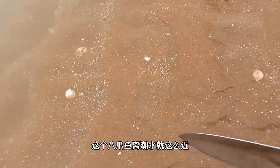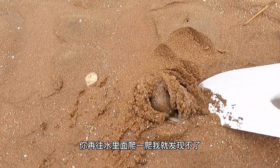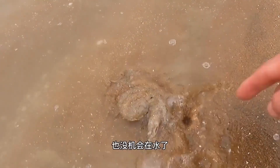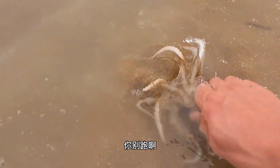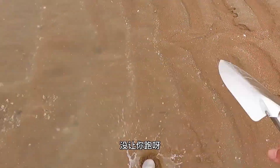Put it in the water. This octopus is so close to the tide — isn't that silly? If you crawled a bit further into the water, I wouldn't have been able to spot you. It didn't even get a chance to stay in the water. This leg is even broken. Don't run away — I just wanted you to have a drink in the water.